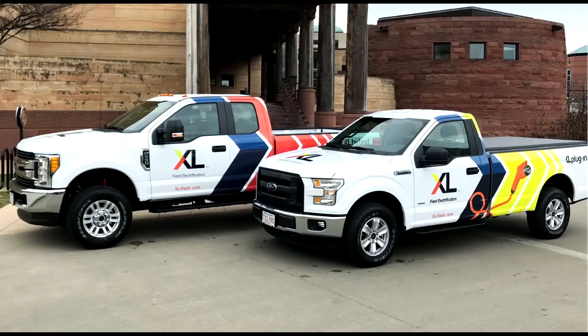This is Mike Sokol from RV Electricity, and welcome to my new podcast series on the latest technologies for your RV. Today I have Eric Fulmer from XL on the line. Welcome to the RV Electricity Podcast. Thanks so much for taking the time to discuss this timely topic.